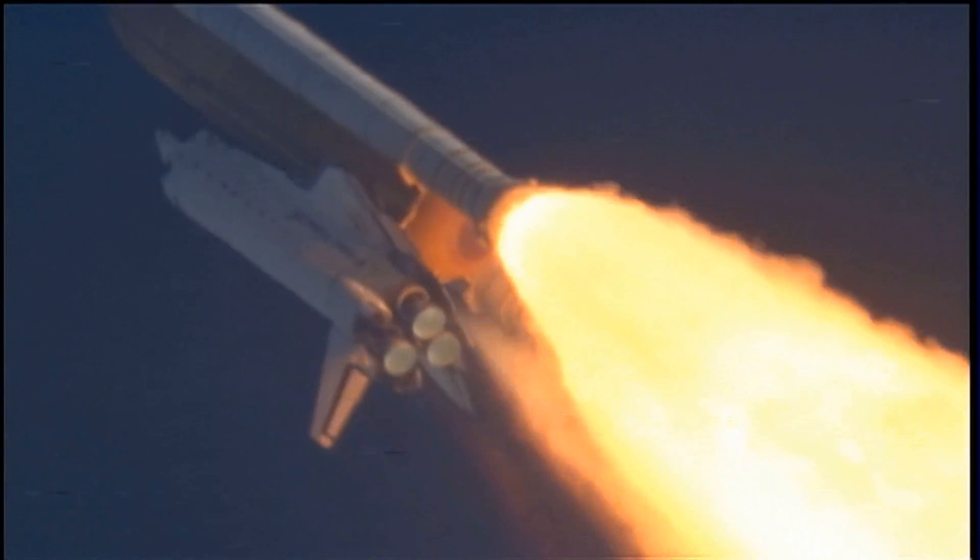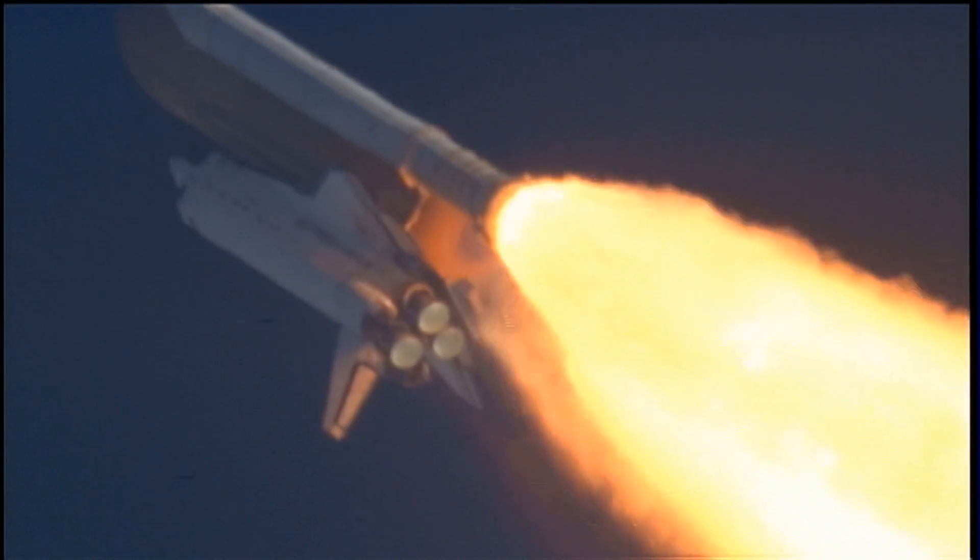Atlantis, go with throttle up. Copy, go with throttle up.